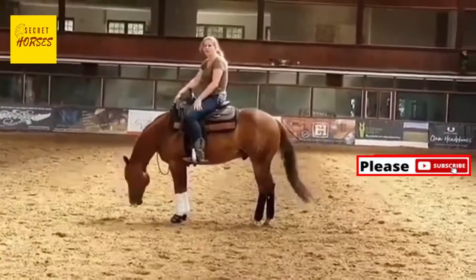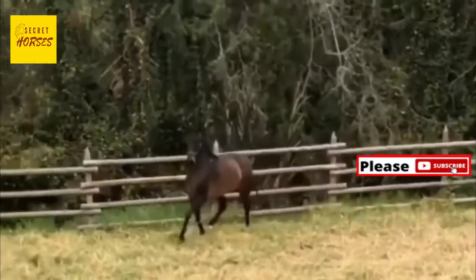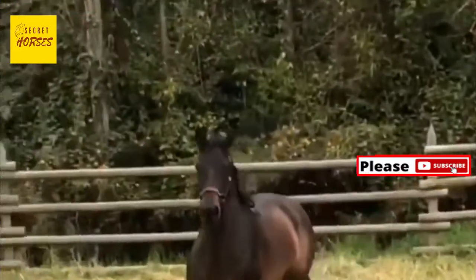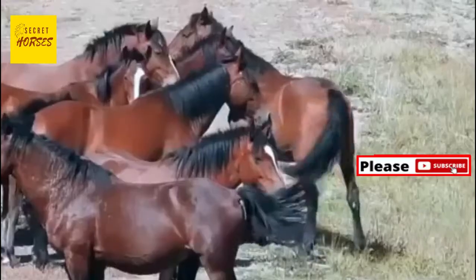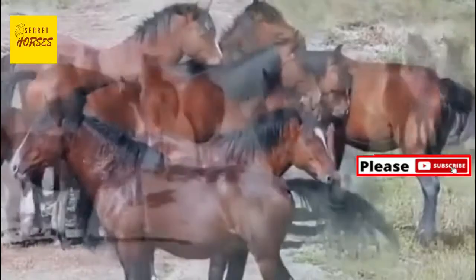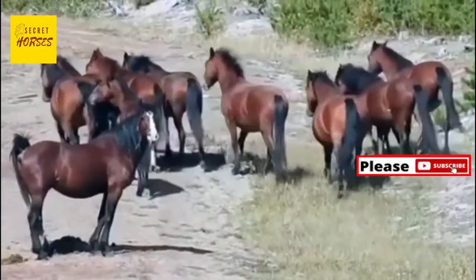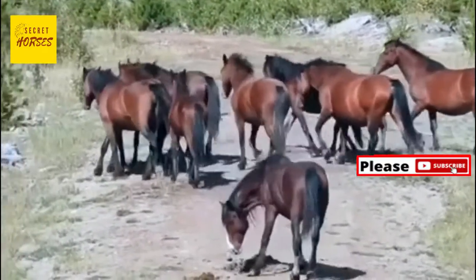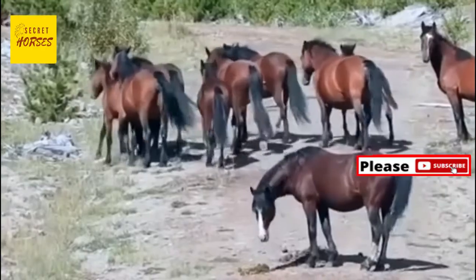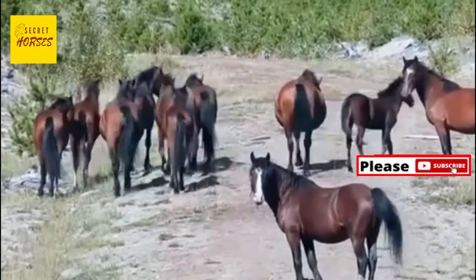Miniature horses maintain standard horse body proportions, unlike ponies that have shorter legs, longer bodies, and an overall stocky build. Number six: horse teeth contain lots of information. A lot can be learned about a horse from its teeth, starting with gender. Male and female horses have a different number of teeth — males have 44 while females have between 36 and 44.